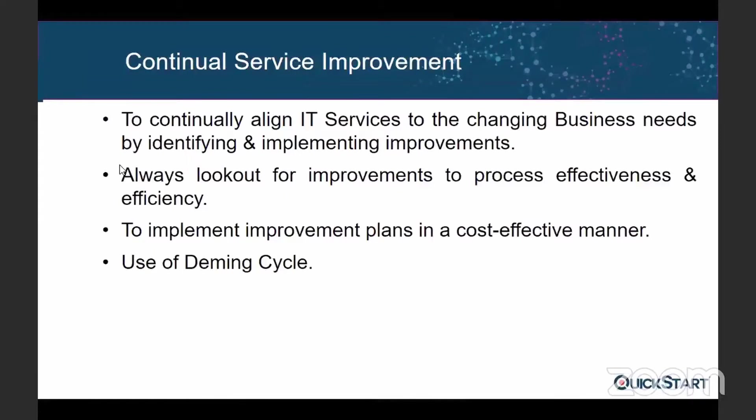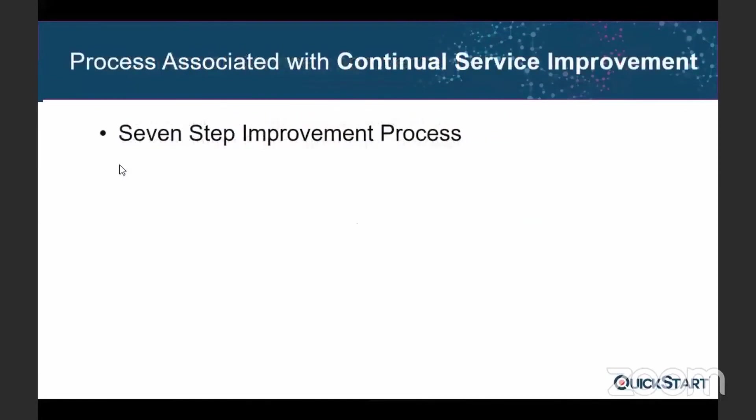In this stage we use the Deming Cycle, which is basically a four-stage cycle: Plan, Do, Check, Act. We plan, we implement it, and then we see if we got the desired output or not. If yes, we implement it; if no, we reject it and go back to the first stage — so it's an ongoing process.